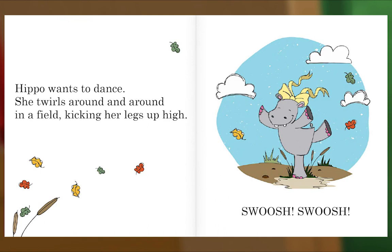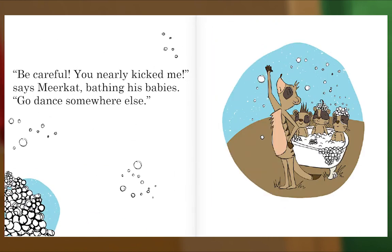Hippo Wants to Dance. She twirls around and around in a field, kicking her legs up high. Swoosh! Swoosh! "Be careful! You nearly kicked me," says Meerkat, bathing his babies. "Go dance somewhere else."